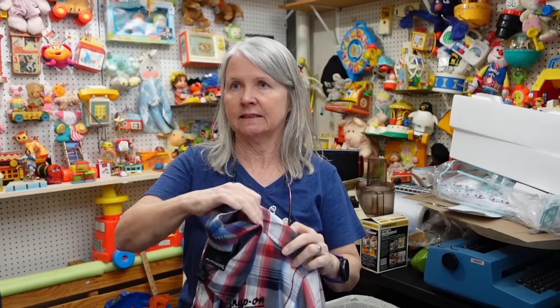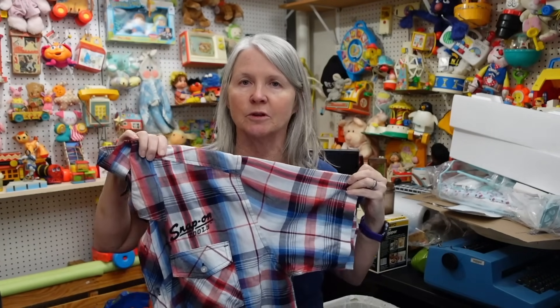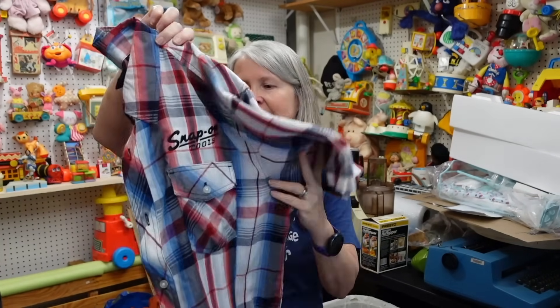I already sent a picture of the Snap-on item to my son — he's a mechanic and maintenance person at a local car dealership and loves Snap-on and Matco. He's thrilled. He's 19 and when I told him it was an extra large he said, 'Well, if you're asking me if I want it, yes, of course!'